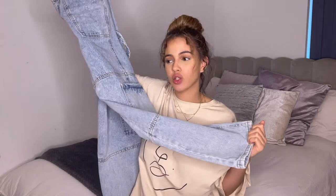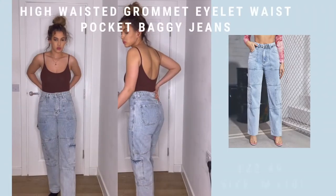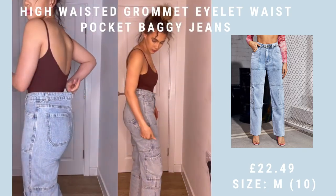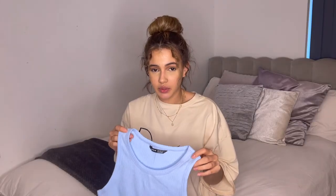These jeans — when I first put them on I loved them so much. They're so different, really good quality thicker denim. The only thing is because it is quite thick structured denim, I don't really like how it falls towards my ankle. I'm not 100% happy with the bottom of them.